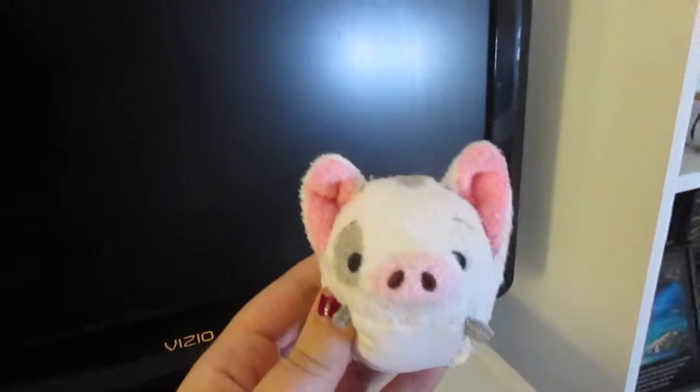And then I have like my TV, and there's a chair there for where I film. And this is a little Pua Tsum Tsum — he's the pig from Moana. He's super cute, and I love him.